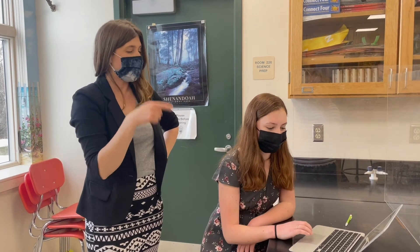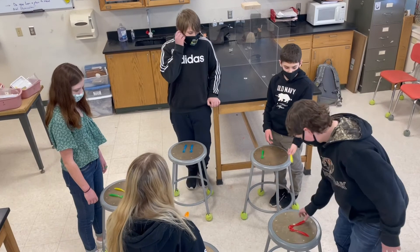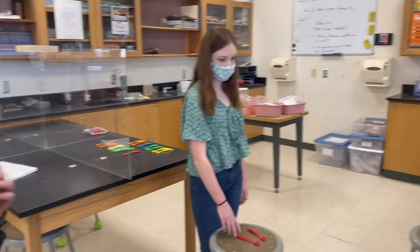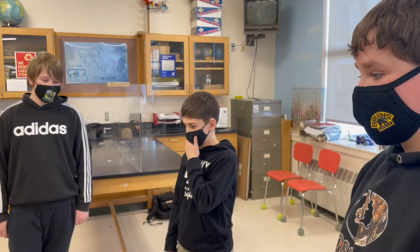I know that incorporating computer science into learning is important and I know that is the way that education is moving. I thought, well, instead of just being steamrolled by the change that's coming, maybe I could be part of the change and make it something really great and meaningful for my students. So I was like, let's give it a shot.